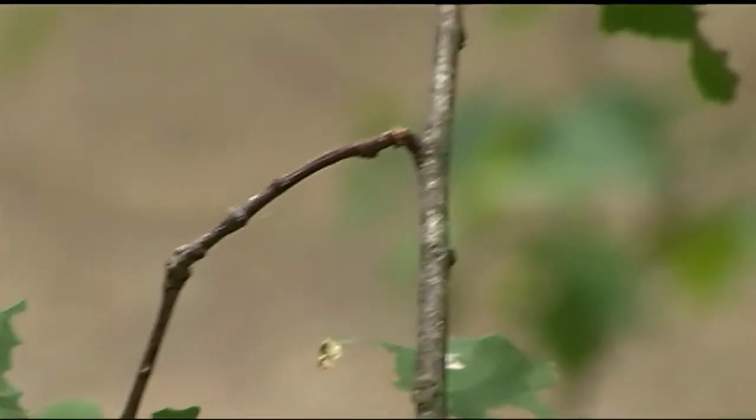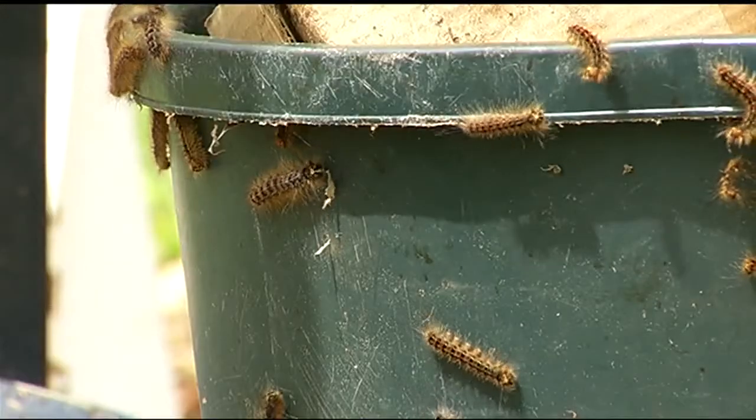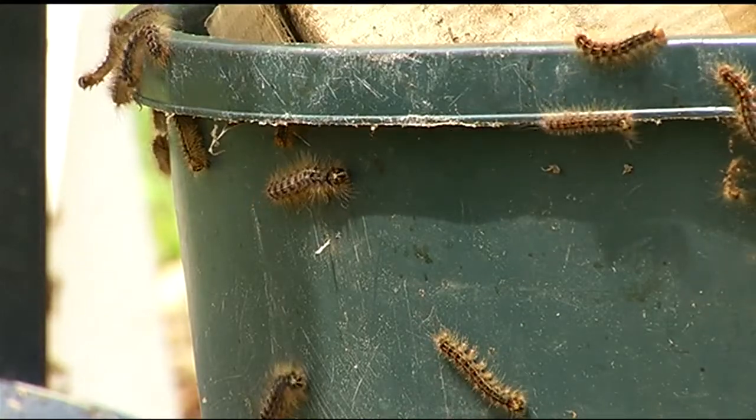In 1981, the Gypsy Moth Caterpillar defoliated a record 12.9 million acres — that's an area larger than Rhode Island, Massachusetts, and Connecticut combined. For the most part, the Gypsy Moth Caterpillar is mainly a nuisance, but the hairs on the spines can cause a skin rash.